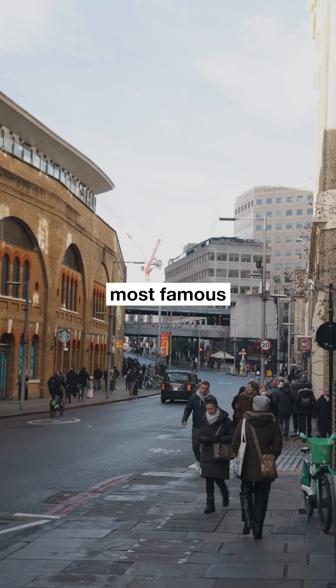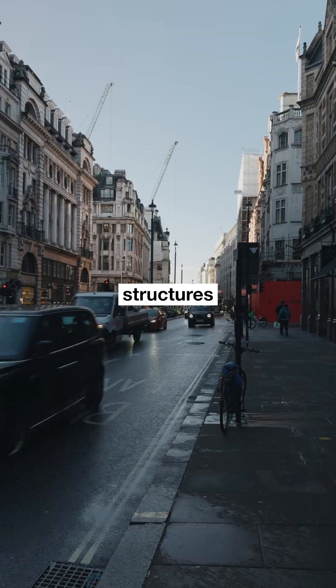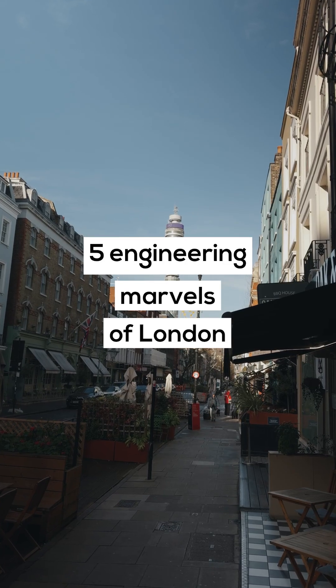Can you imagine that one of London's most famous landmarks was built to last only five years? London is full of structures that seem impossible, and some of them really are. Here are five engineering marvels of London.